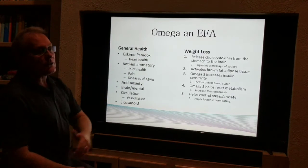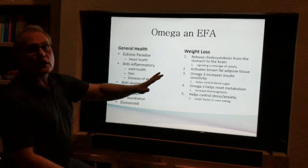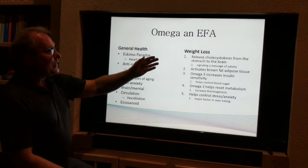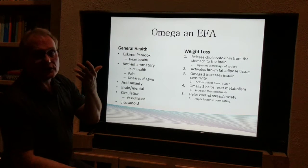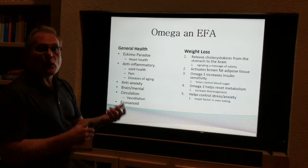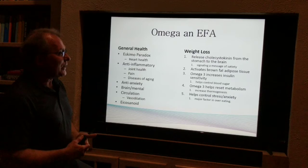Weight loss — this is something a lot of people don't know about, but they're usually tickled to find out. There are five different ways this helps with weight loss. If you want to lose weight, take your omegas one half hour before a meal. That causes your stomach to release cholecystokinin, which goes to your brain and says stop eating. Second, it activates brown adipose tissue — brown fat. White fat is the stuff that accumulates around the middle; brown fat burns white fat as energy and helps you lose weight.